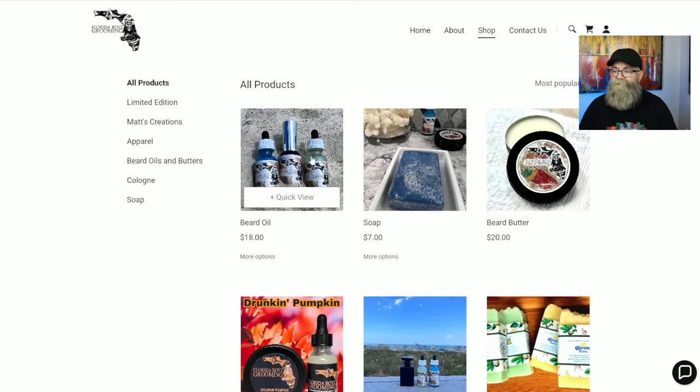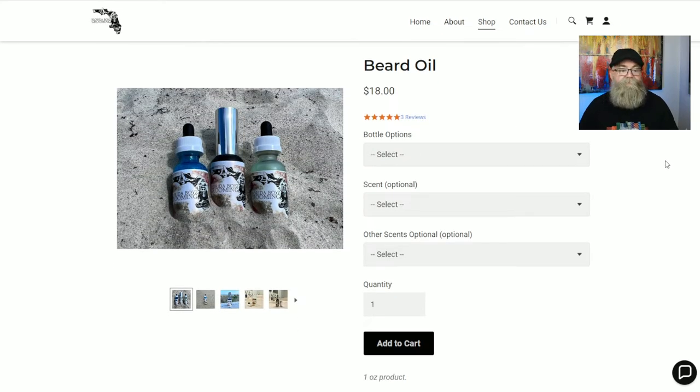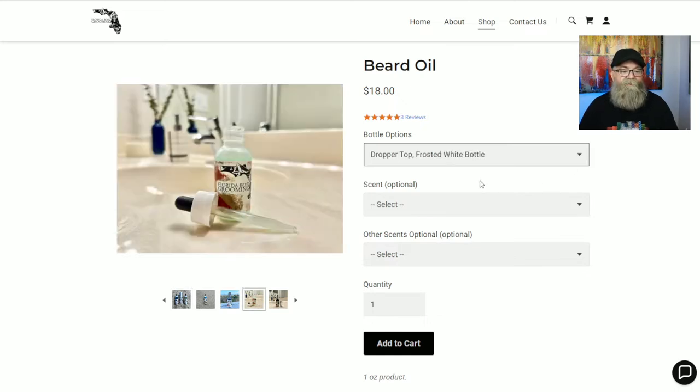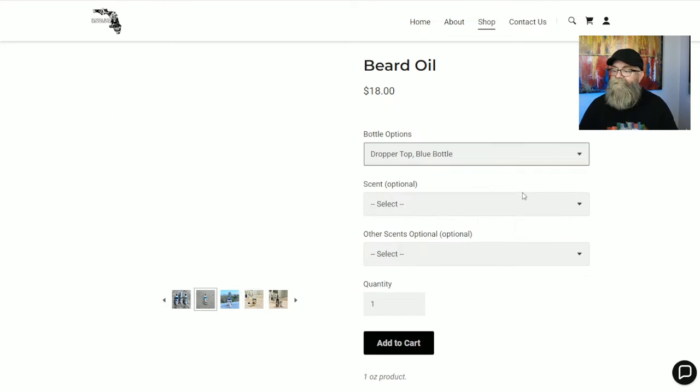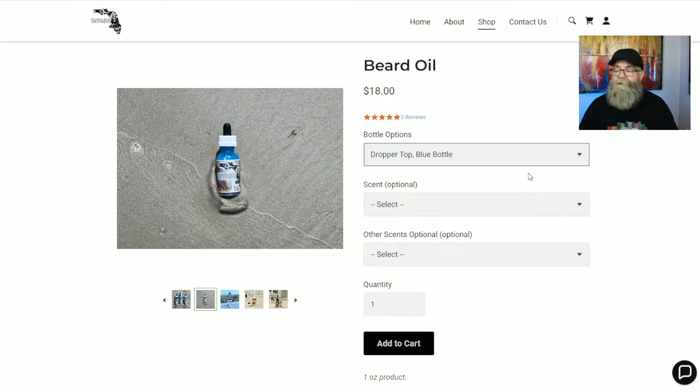Let's click on the regular beard oil to look at the different scents. They also have different bottle options, which I think is pretty cool. The first option is a dropper top with a frosted white bottle, the next is a dropper top with a blue bottle, and the third is a silver pump with a matte black bottle. The two scents I got came in the dropper top blue bottle.